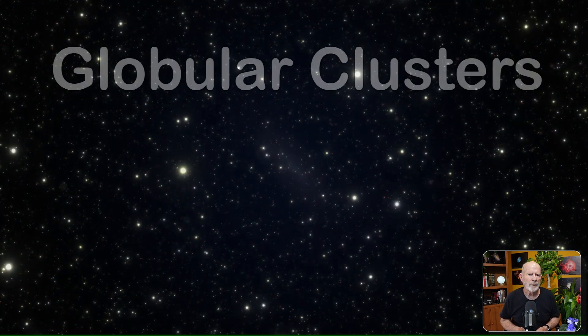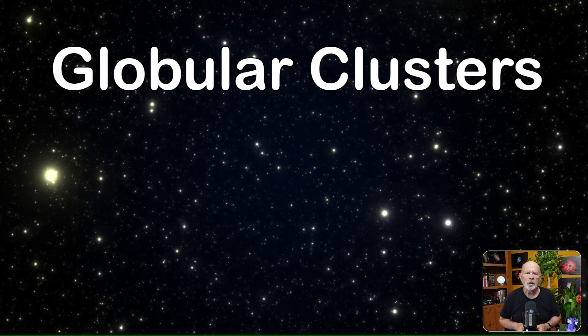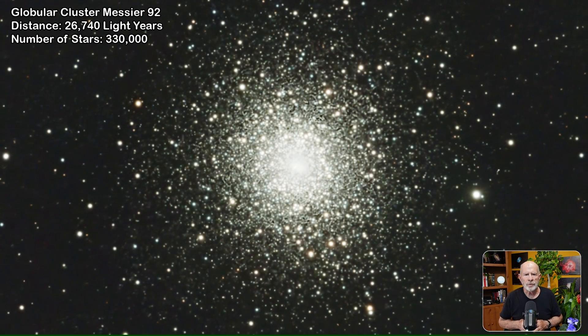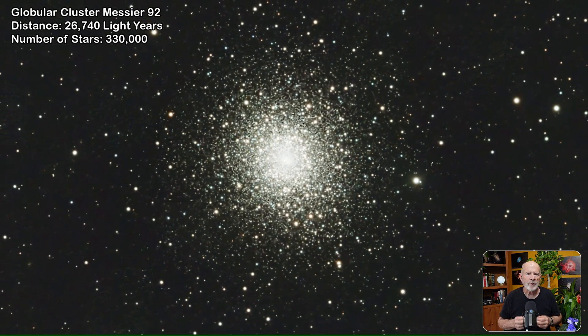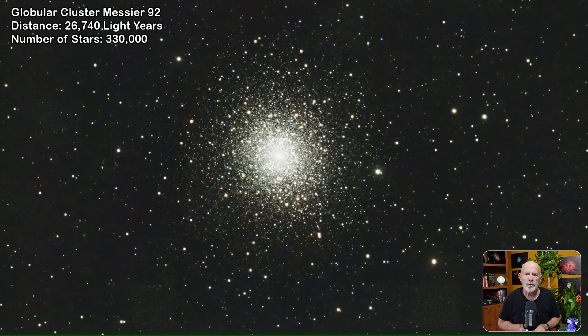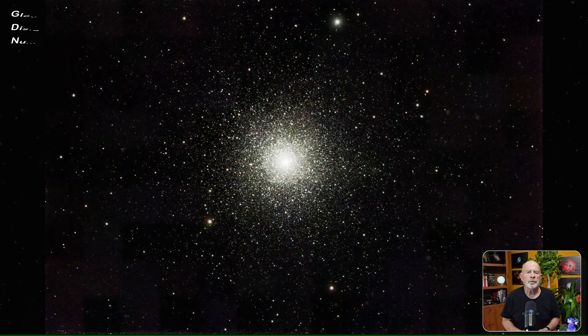Turning our attention to viewable globular clusters — spheres of hundreds of thousands of stars bounded by gravity, located above and below the core of our galaxy. Globular cluster Messier 92 is one of the brightest in the Milky Way and is visible to the naked eye under very good conditions. As characteristic of ancient globular clusters, M92 is one of the oldest; its predominant elements are hydrogen and helium with only traces of others, making it metal-poor. To astronomers, metals are all elements heavier than hydrogen and helium. Our sun, by the way, is a heavy metal star.